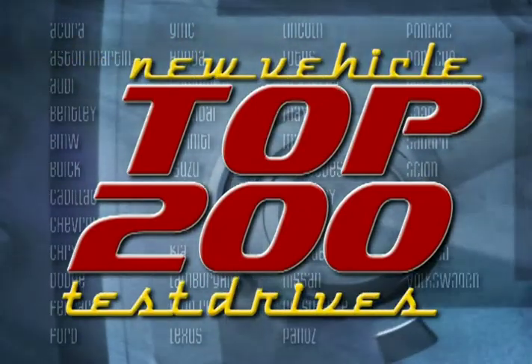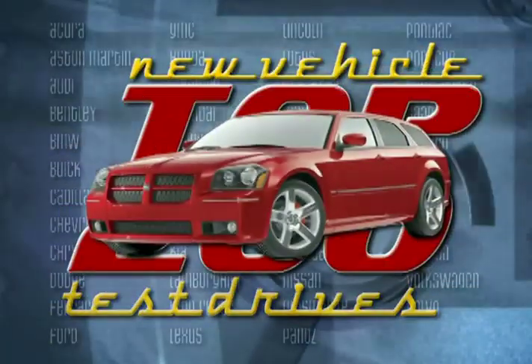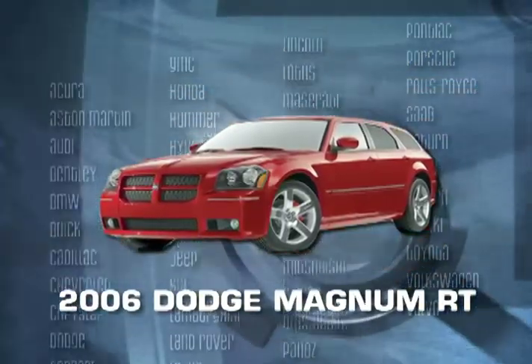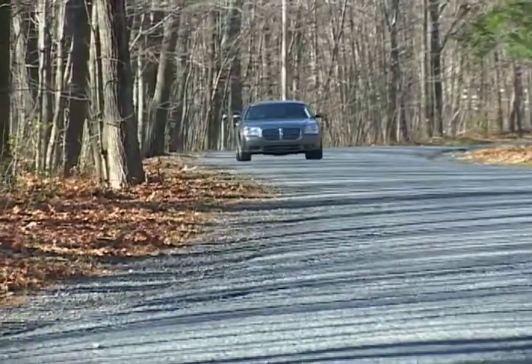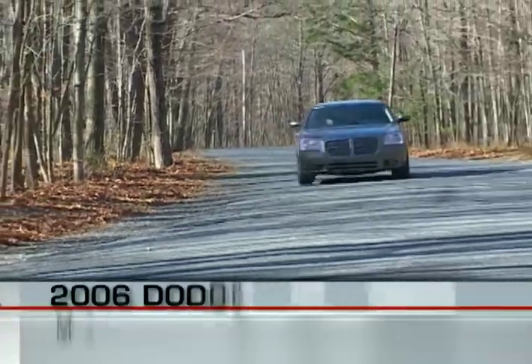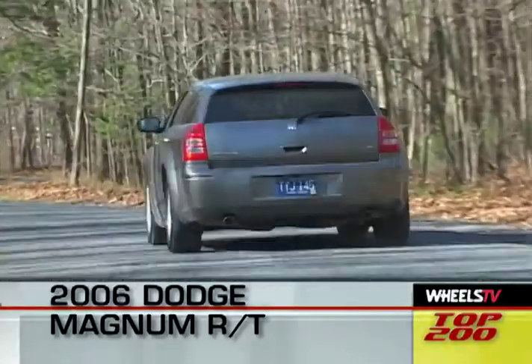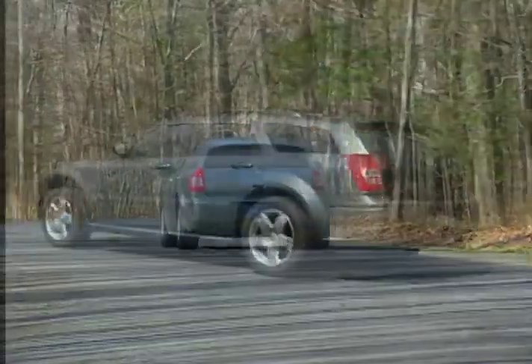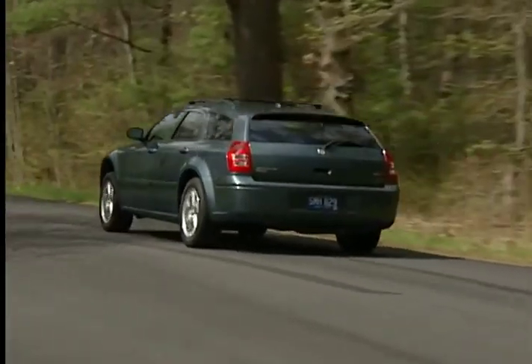You're watching a Wheels TV Top 200 New Vehicle Test Drive on the 2006 Dodge Magnum RT. The Dodge Magnum RT combines a low, aggressive profile with the utility associated with the venerable station wagon to create a one-of-a-kind family hauler that can provide some upper-end performance as well.